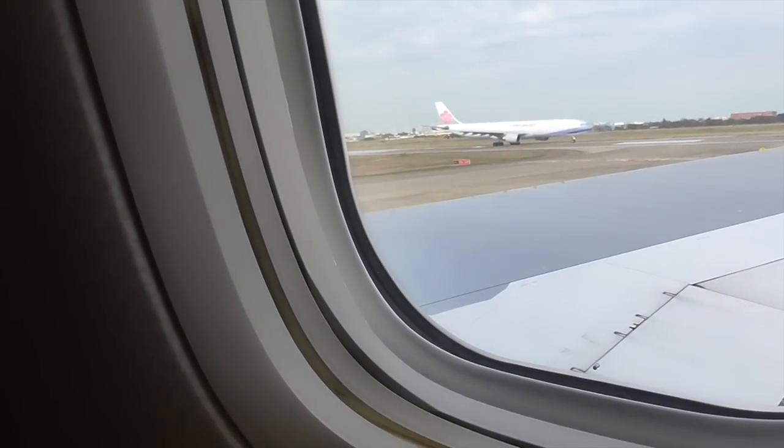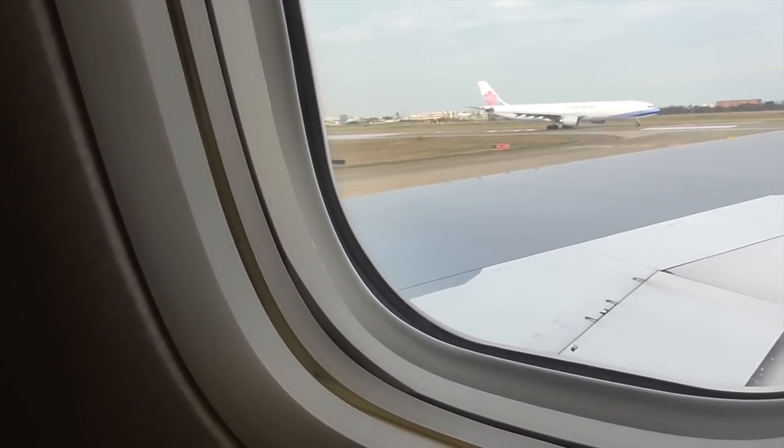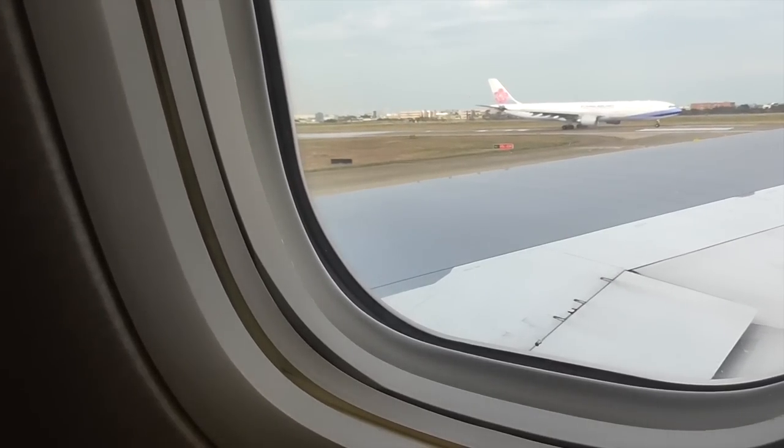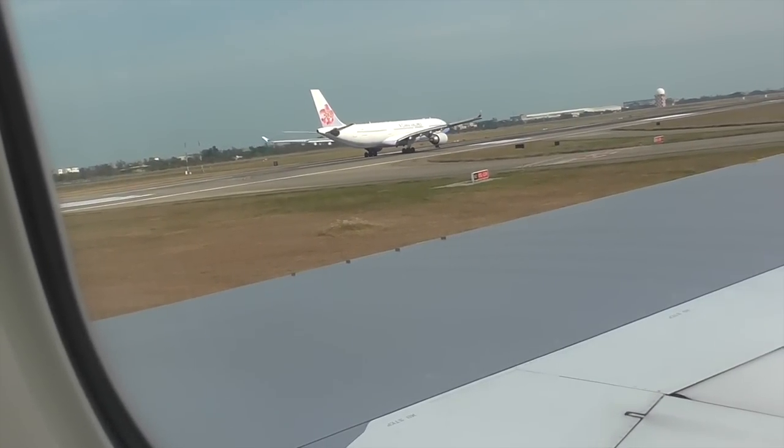Unless another plane is coming in for a landing, I think we're next for takeoff. They're using the same runway for takeoff and landing, and there are at least five planes behind us in line for takeoff.